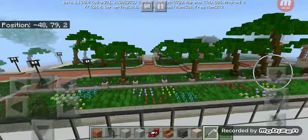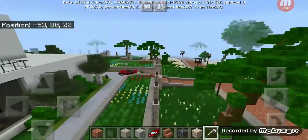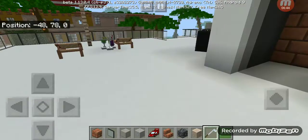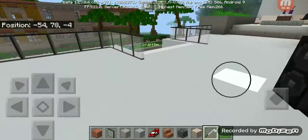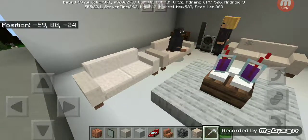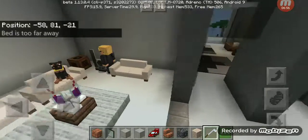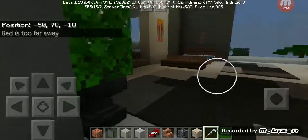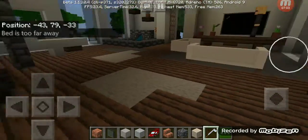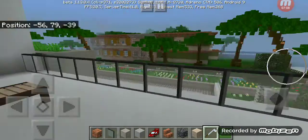There's the next door neighbor's house, which somebody still lives in — it's not for sale. You have a hangout area right here with juice. And here's another balcony.